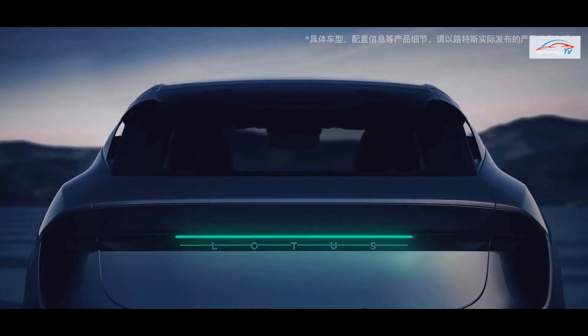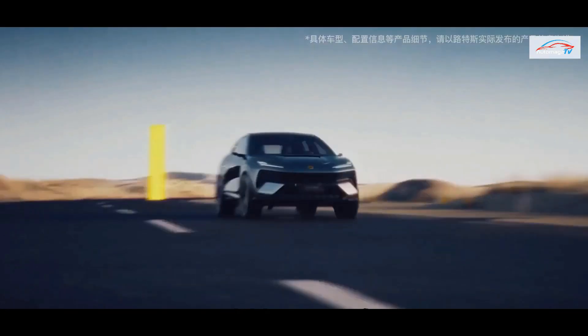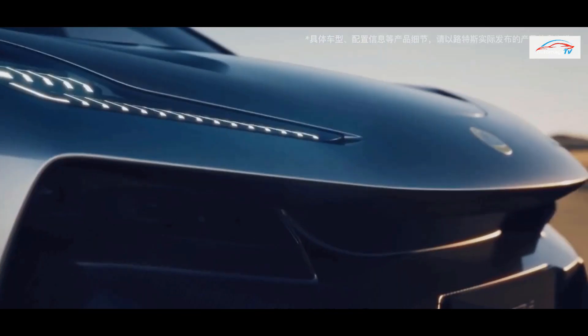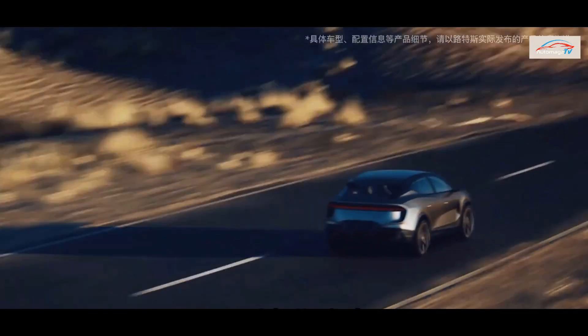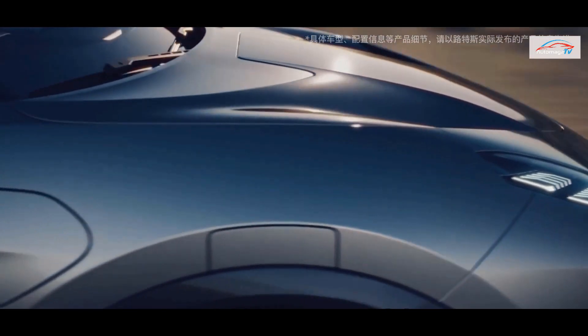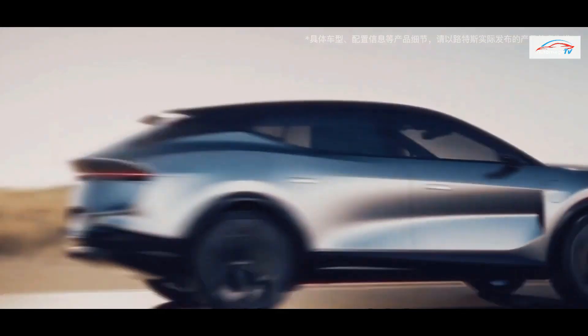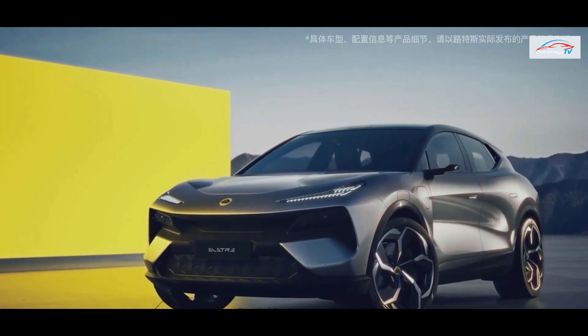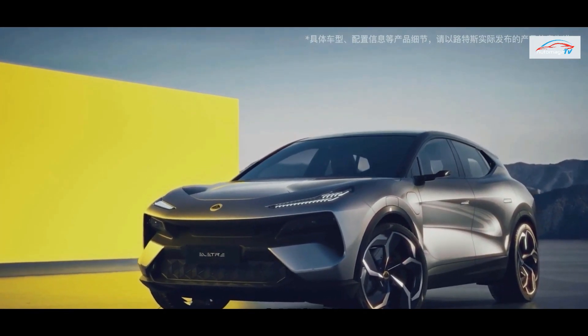In terms of power, the two power versions of the Lotus Electra have a maximum power of 612 horsepower and 918 horsepower respectively, a maximum torque of 710 Newton meters and 985 Newton meters respectively, and 0 to 100 kilometers per hour acceleration times of 4.5 seconds and 2.95 seconds respectively.